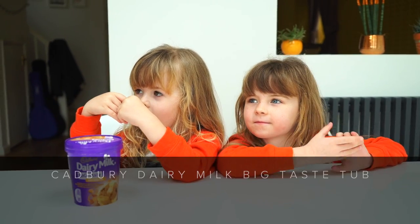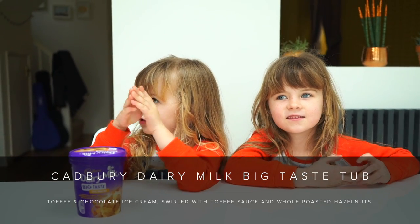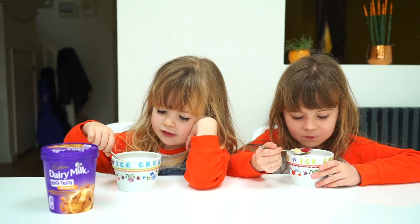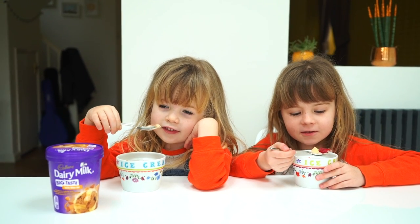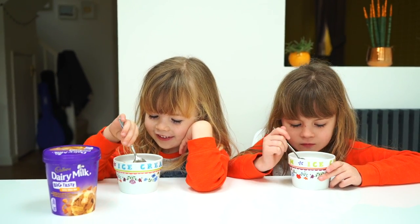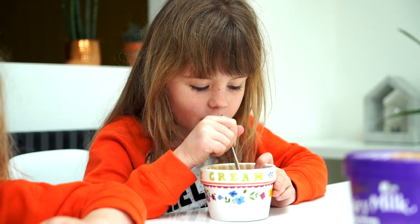So the first ice cream we are trying is the Dairy Milk Big Taste Toffee Whole Nut. Are you ready girls? What does it taste like? Toffee. Like toffee. My delicious one — I like this one.